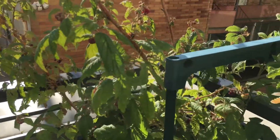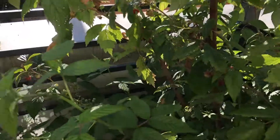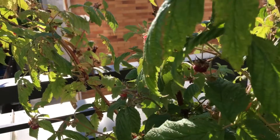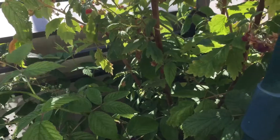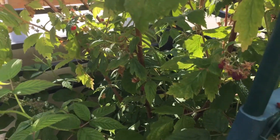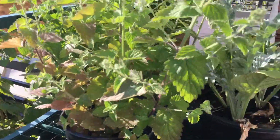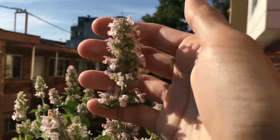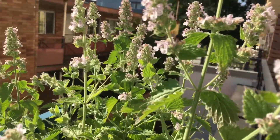And then the raspberries are doing well. I actually did a harvest yesterday and I'm gonna post a video about that after this. The bees have definitely been helping with the raspberry pollination — the fruit has been getting a lot bigger. And then the catnips are attracting bees as well as hummingbirds — I'll show you that in another video too.